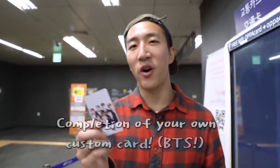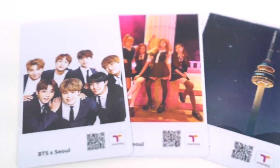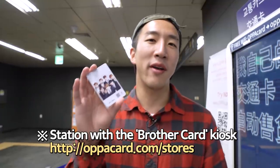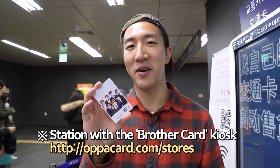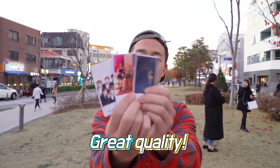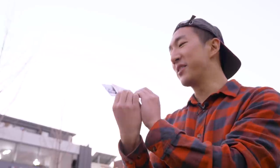This is the BTS card that I just printed. You can pick any picture you want — it can be other artists, scenery, or even pictures of yourself — and bring home a very special souvenir from Seoul. Look at the quality of these cards; they are actually really good quality considering the price. It's only 6,000 won, which is about six US dollars.